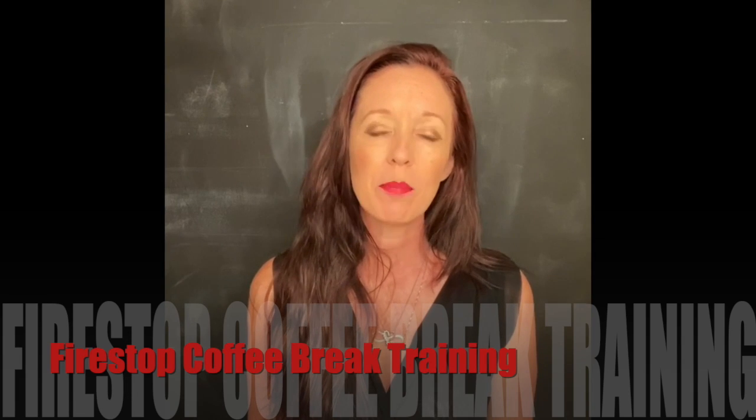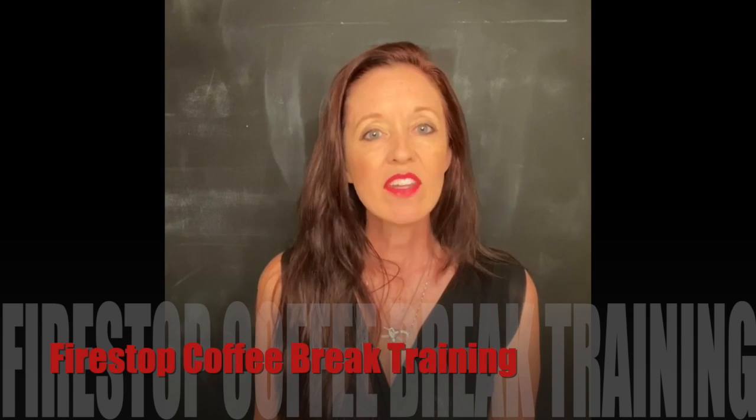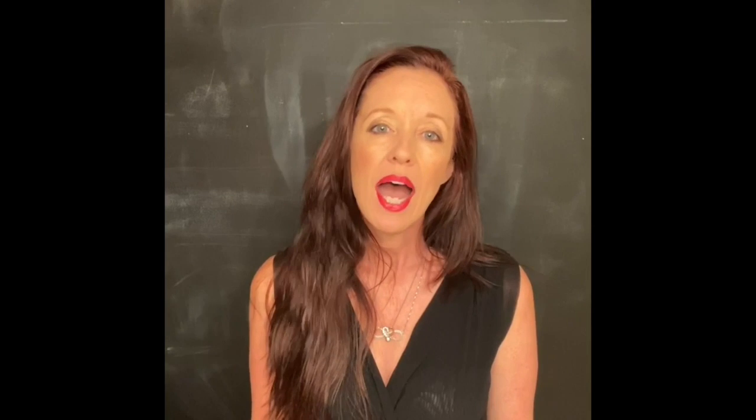Hey there! Welcome back to our FireStop Coffee Break Training. Sharon here. In this video, we're still talking about how to deal with a gypsum wall under a fluted metal deck when the wall is running perpendicular to the flutes.